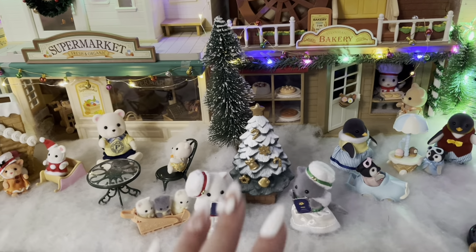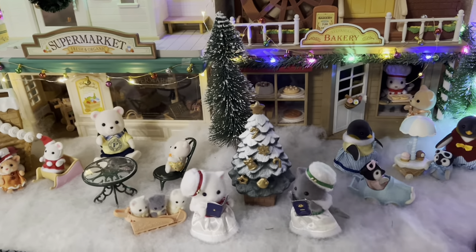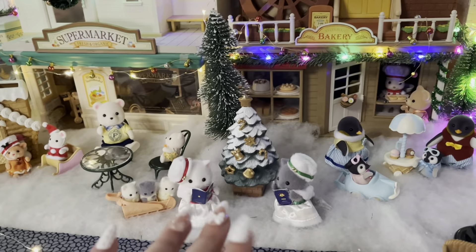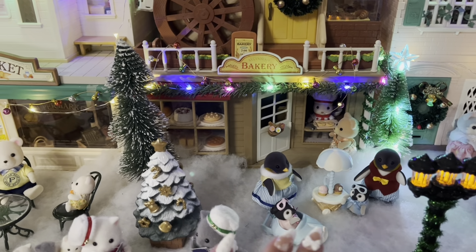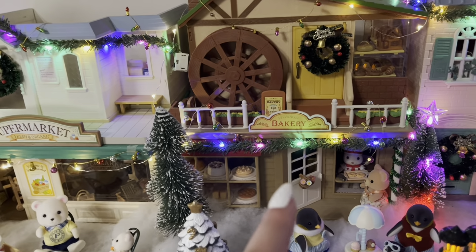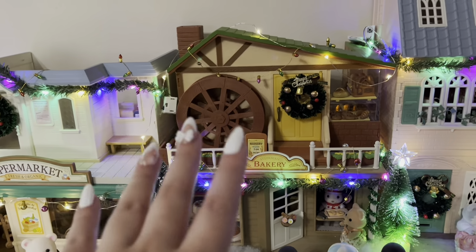Over here I have the Christmas carolers — and if you hear tapping in the background, that's my dog running around, sorry about that. So yeah, over here I have my Christmas caroler girls, and then I have the penguins with their little ice cream cart. And then over here I have the Village Bakery and then the Watermill Bakery on top.